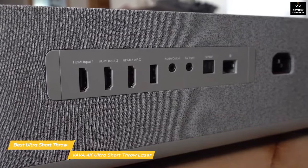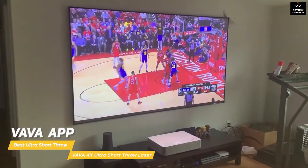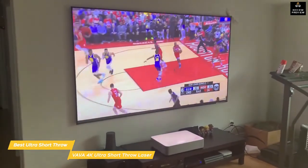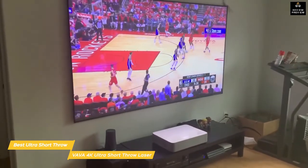The rear panel has all the ports you'll need, including three HDMI 2.0 ports, 3.5mm audio/video input and output jacks, and more. The VAVA app lets you control the projector remotely and adjust brightness, contrast, saturation, keystone, and more. You can also cast pictures, videos, and files directly from your phone.